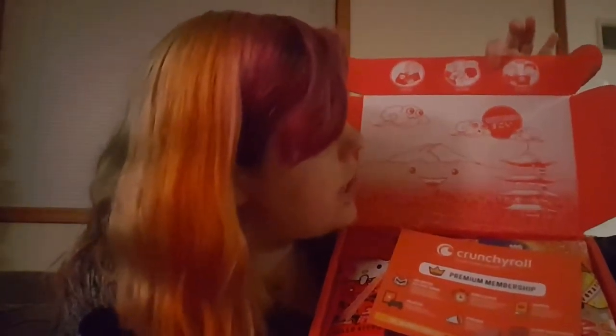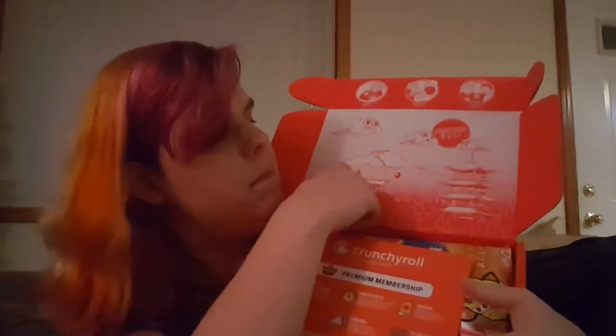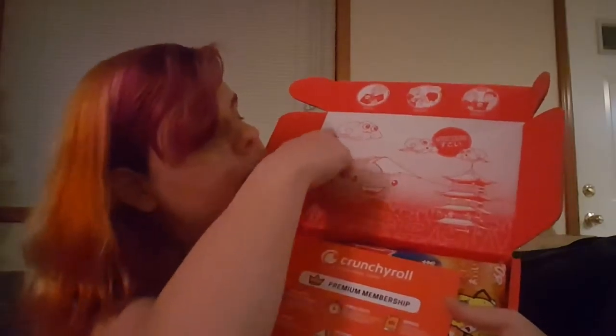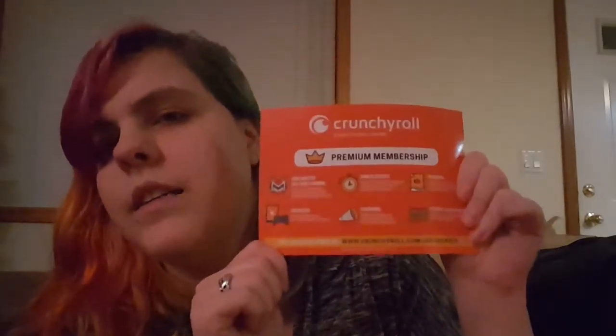This is what it looks like right now and it's got all this fun stuff on top. It says open, share, enjoy. It's Japan Crate — it's got a little shrine with a mountain, probably Fuji in the background, and clouds. Here's an advertisement, a little insert for Crunchyroll, because that's how we got this. Snackable series — snack on these food-themed anime series while you enjoy your candy.